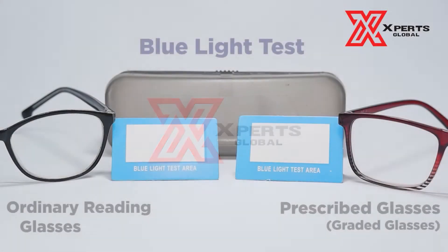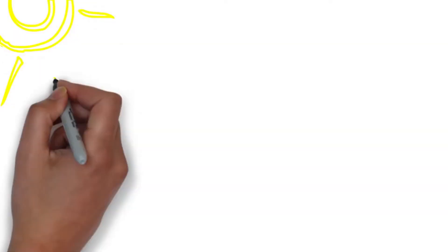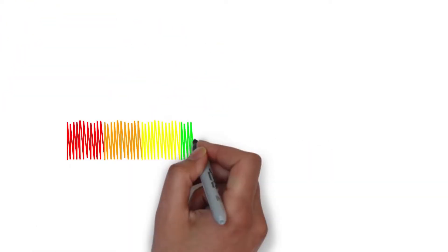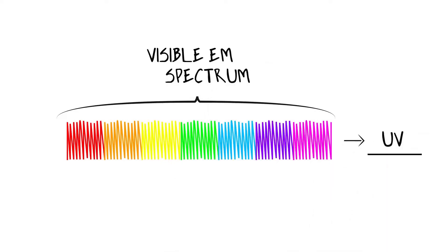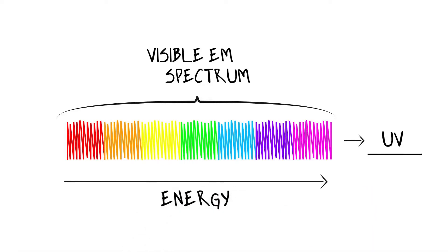Today we will be discussing blue rays and UV rays and how good anti-blue-ray glasses will save your eyes from harmful light. Blue light is one of the types of light that form the white light we get from the sun, together with red, orange, yellow, green, violet, and indigo. This is called the EM spectrum of visible light. At the end we have UV light, which can't actually be seen by the human eye. The energy of these waves increases as we go towards the end, which makes blue light one of the highest intensity types of visible light.